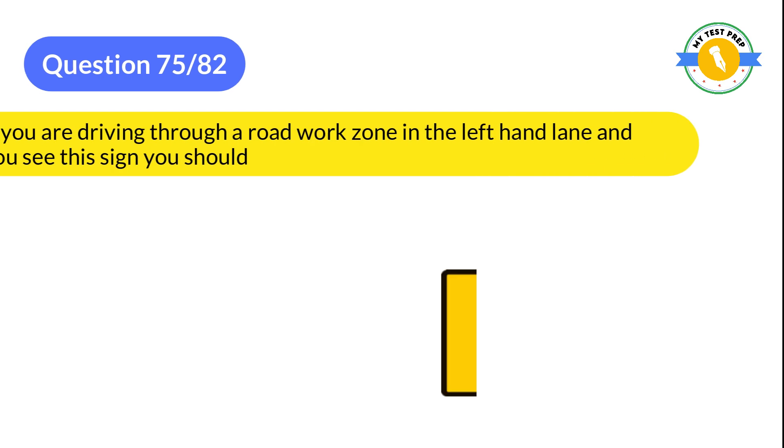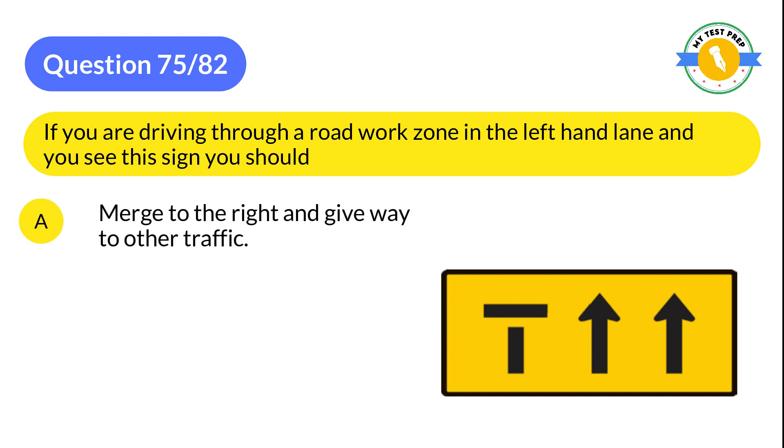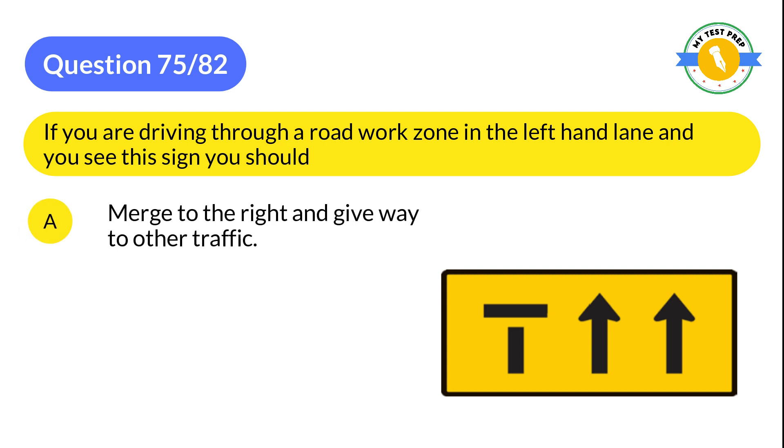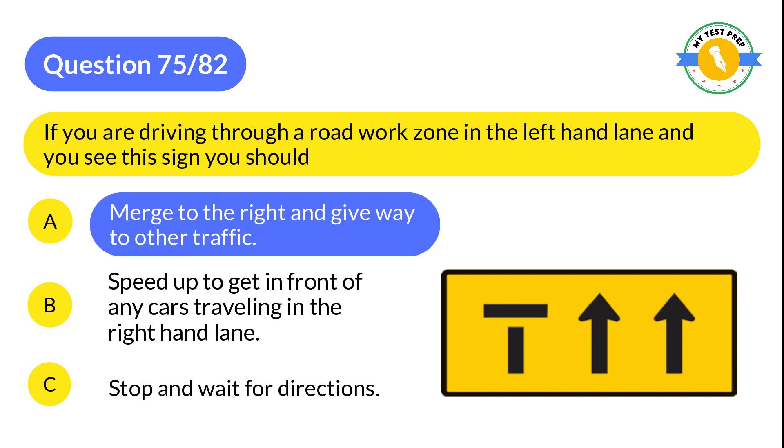Question 75: If you are driving through a road work zone in the left-hand lane and you see this sign, you should: A: Merge to the right and give way to other traffic. B: Speed up to get in front of any cars traveling in the right-hand lane. C: Stop and wait for directions. The correct answer is A: Merge to the right and give way to other traffic.